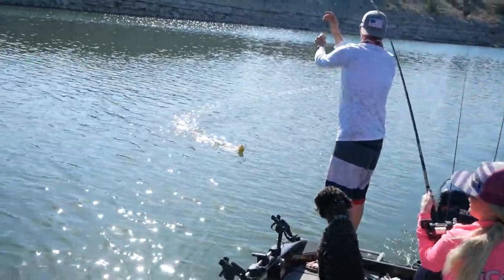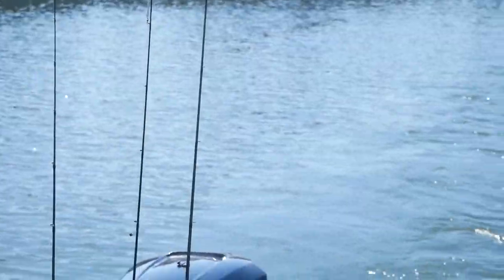Big wiper! Oh my god, this is the heaviest fish I've ever had.